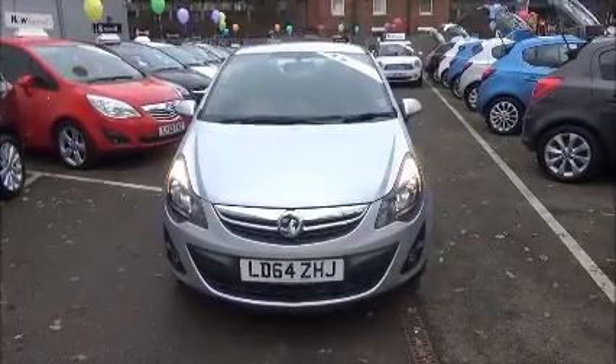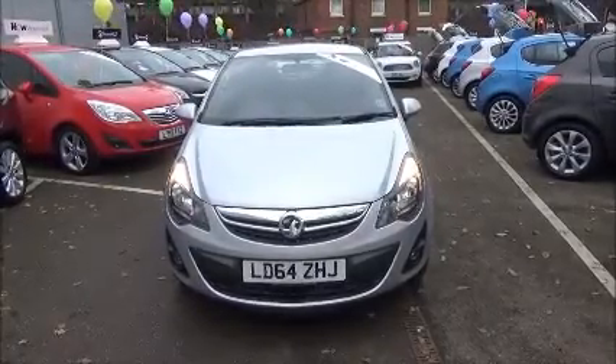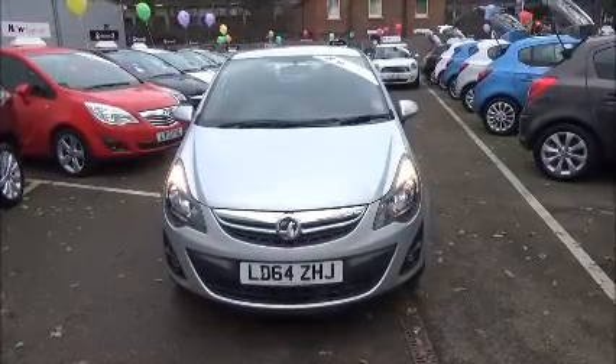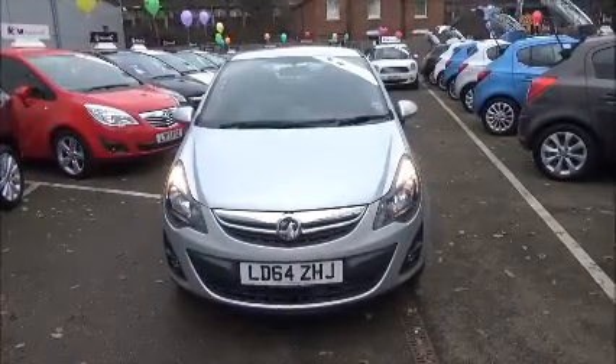This car has a warrantied mileage of 23,300. This vehicle has a CO2 figure of 129g, which equates to a road tax licence fee of £115.